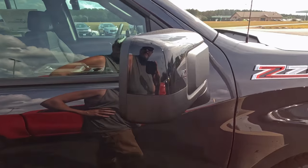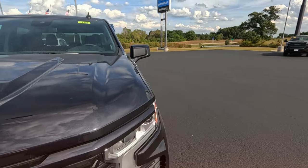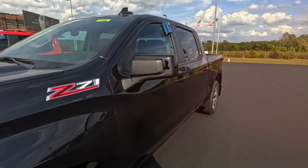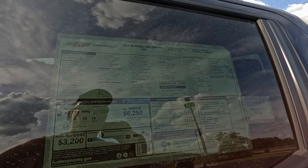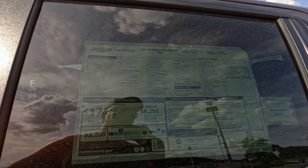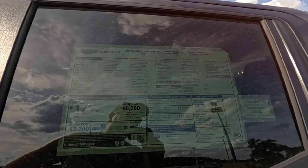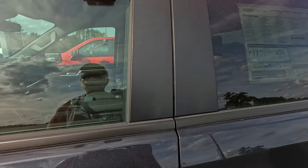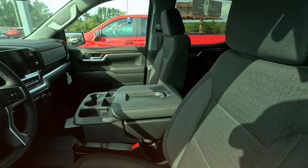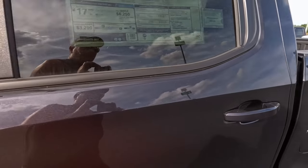That one's got the 8-speed automatic, so there is a difference in the transmissions they're putting in these. It's kind of a dark gray, almost looks like black — I always like the darker colors but I live in the north. 1500 crew RST four-wheel drive — this one has got the 5.3 EcoTec V8, 10-speed for $61,000. So yeah, a $10,000 difference — that's gotta be one of the smaller engines in the other one, that's why I couldn't find it on there. Nice trucks.